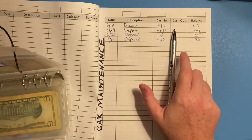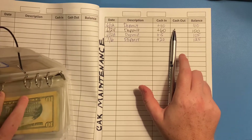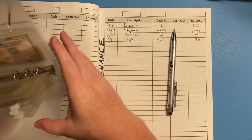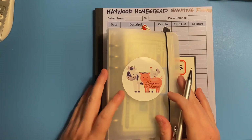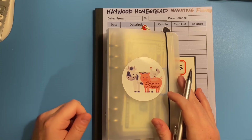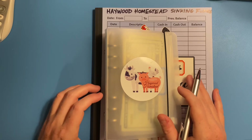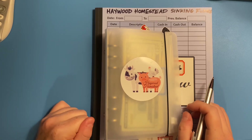Alright guys, that is everything — all of our sinking funds that we're stuffing today. I hope you all enjoyed this video. Thank you so much for your support. Please like the video, give it a thumbs up, and subscribe if you haven't already. Welcome to all my new subscribers — thank you for watching and commenting. I'll see you all in the next video. Bye guys!